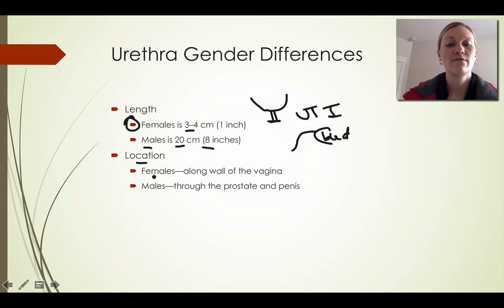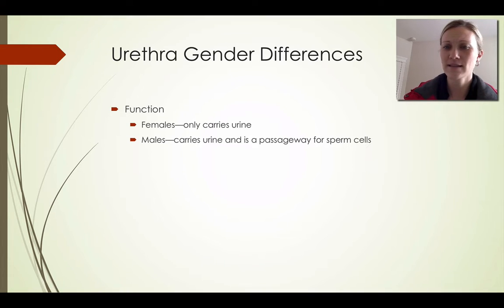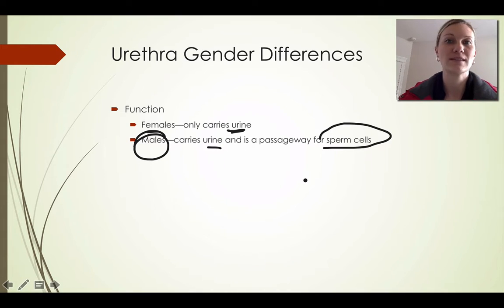In terms of location, in females the urethra runs along the wall of the vagina, while in males it passes through the prostate and through the penis. Functionally, the major difference is that in females the urethra carries urine only, whereas in males the urethra also serves as a passageway for sperm cells. We'll discuss how the urethra clears urine when sperm is present — and vice versa — in the reproductive system section.